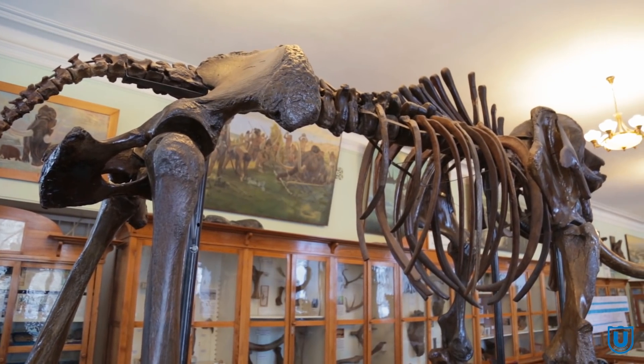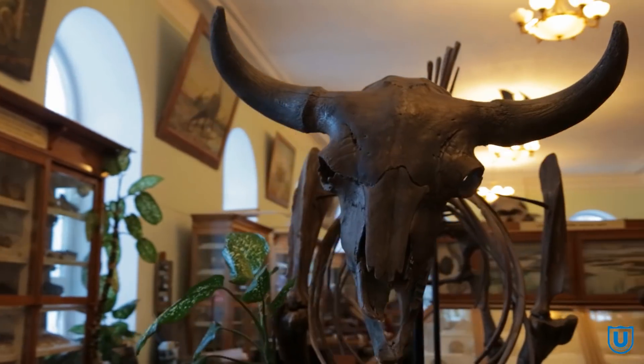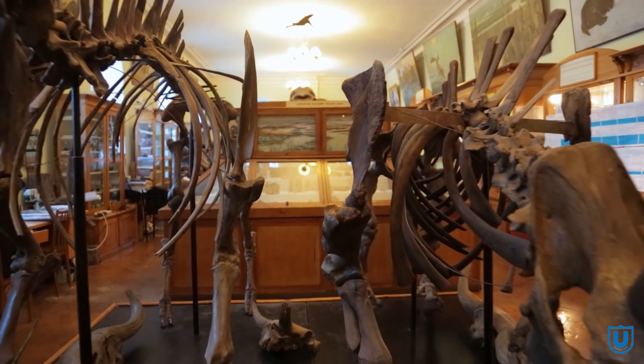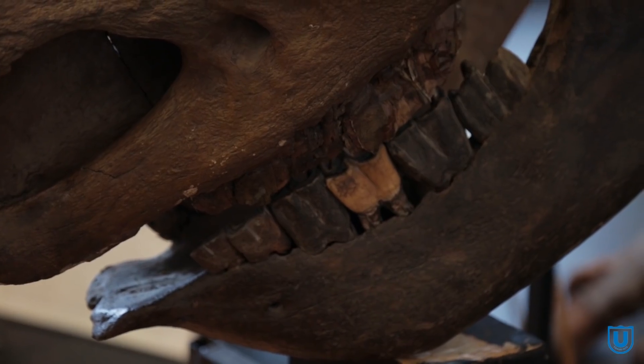В конце XX века в экспозиции появляются представители мамонтовой фауны. По сей день эти экспонаты — одни из самых зрелищных в музее: шерстистый носорог, бизон, мамонт. Большая часть останков этих крупных существ найдена на территории Томской области. Работа над этими скелетами обычно длится достаточно долго.